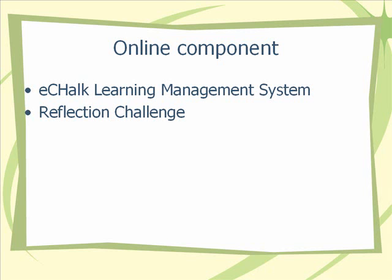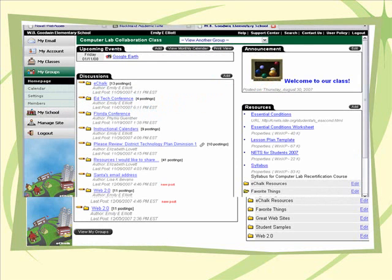I was not really pleased, but they did get better as I modeled and encouraged teachers to continue to reflect on the discussion page. I'm going to share with you a few screenshots of what the computer lab collaboration group page looked like. You can see here that there is an events area, an announcement area, the discussion board, and the resources area.